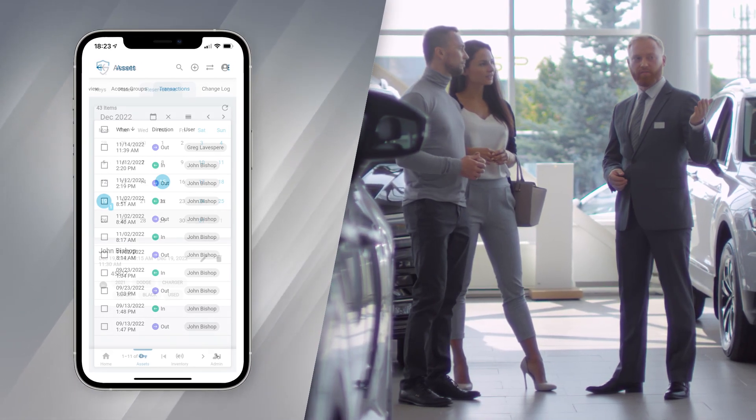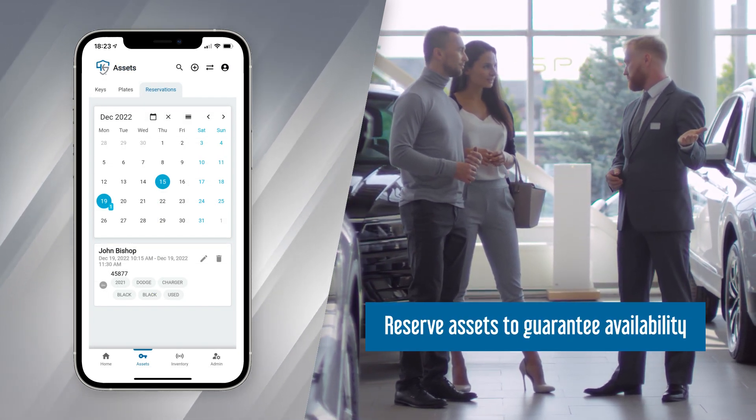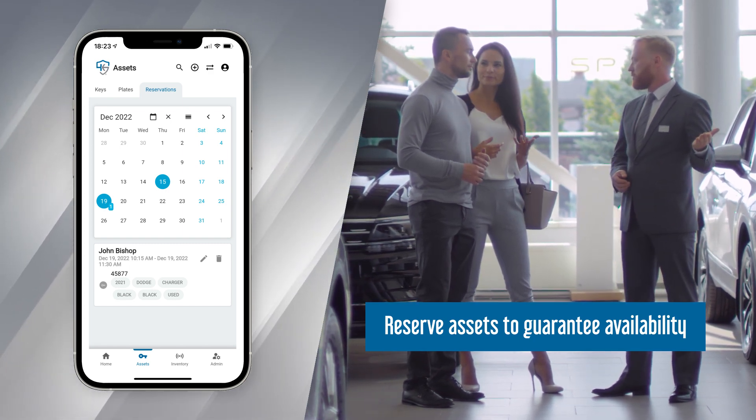Users can also reserve assets at a specific date and time to guarantee they're available and eliminate the risk of losing a deal to a customer waiting on a sales associate to track down a key.